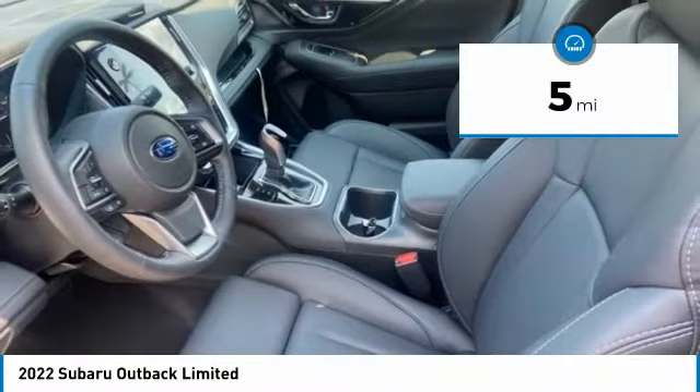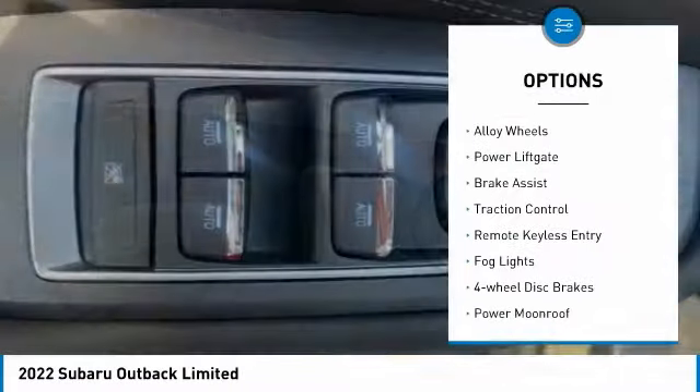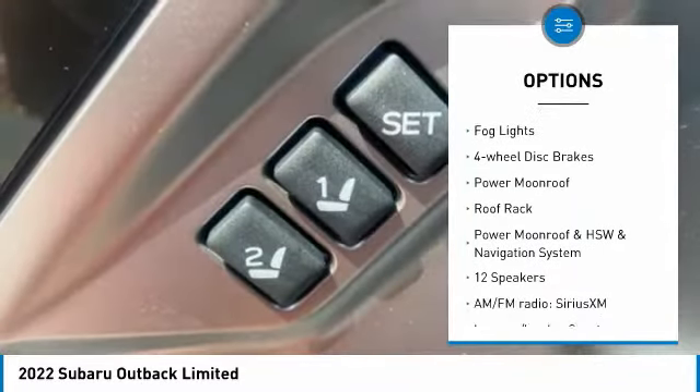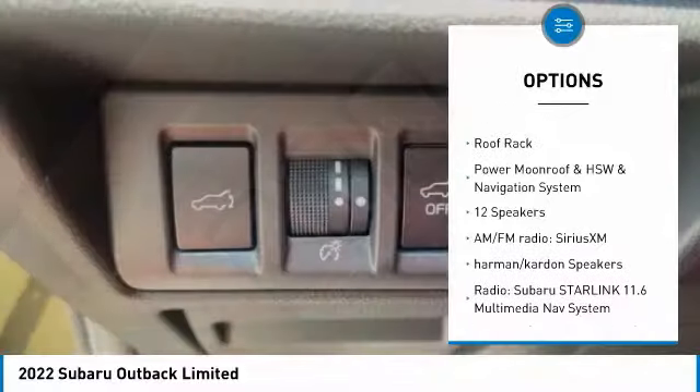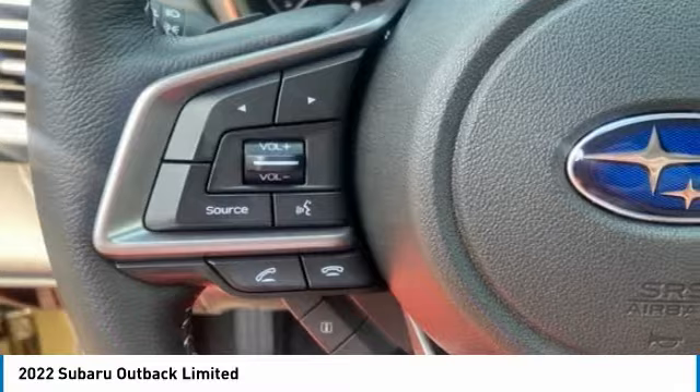This vehicle has less than 100 miles. Here are some of this vehicle's great options: electronic stability control, alloy wheels, power lift gate, brake assist, traction control, remote keyless entry, fog lights, four-wheel disc brakes, power moonroof, roof rack.